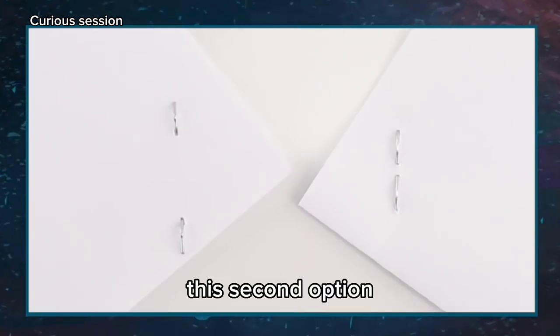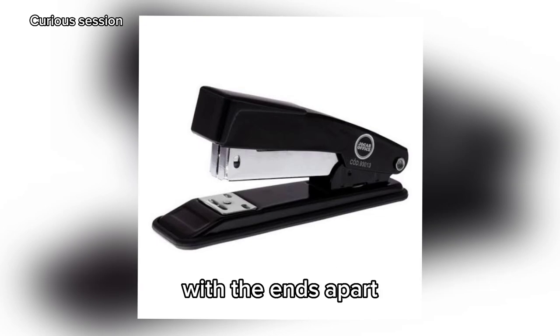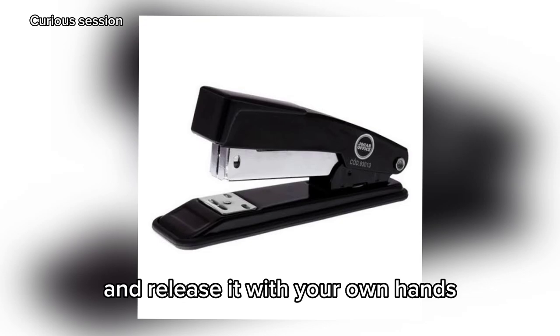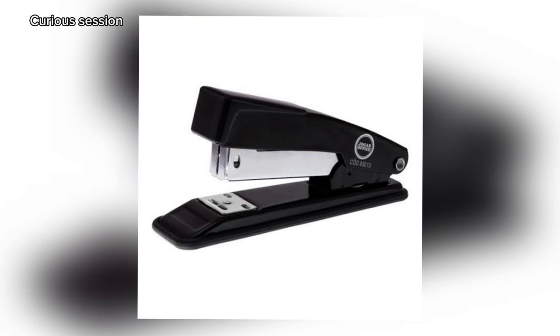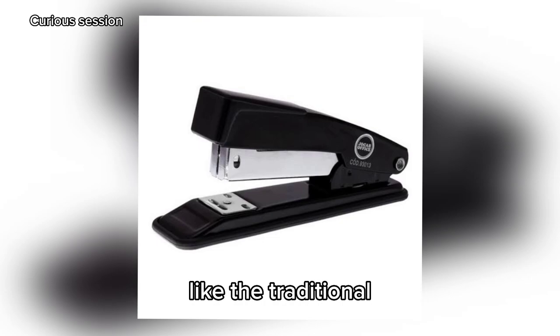This second option, which almost no one knows about, is intended for those who plan to remove the staple at a later time. With the ends apart, it is possible to pull the staple and release it with your own hands without difficulty. Additionally, it doesn't tear or leave marks on the sheet like the traditional way of stapling.